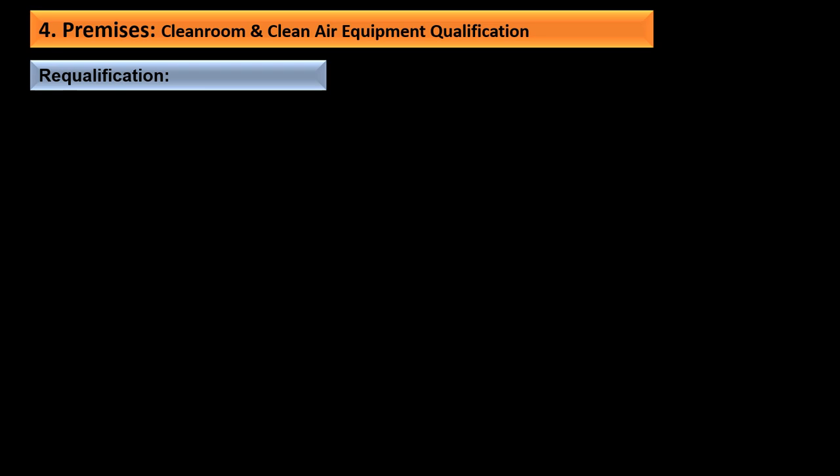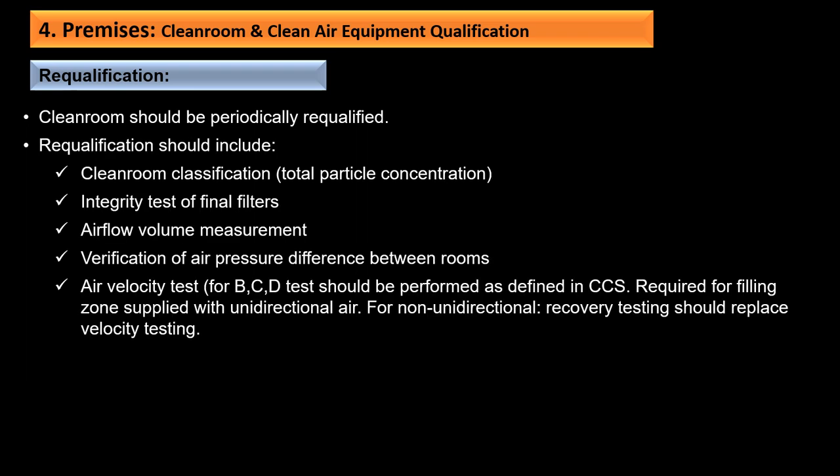Re-qualification requirements: clean rooms should be periodically re-qualified, including clean room classification with total particle concentration, integrity testing of final filters, airflow volume, air pressure difference, and air velocity. For filling zones supplied with unidirectional air, velocity testing is required; for non-unidirectional areas, recovery testing should replace velocity testing. The maximum time interval for re-qualification is every six months for Grade A and B, and every 12 months for Grade C and D.